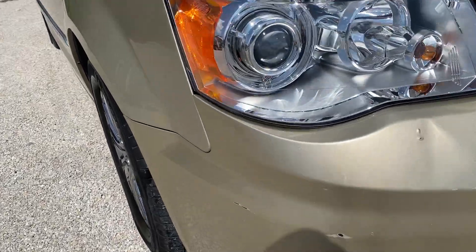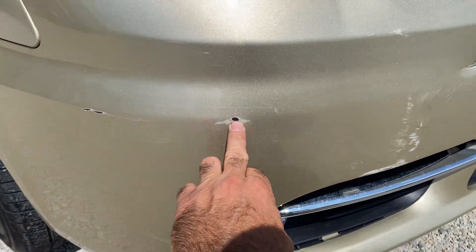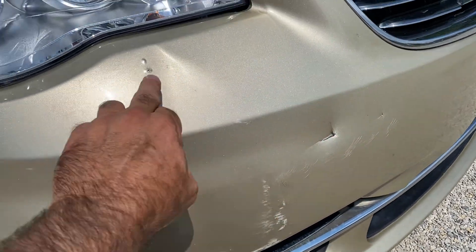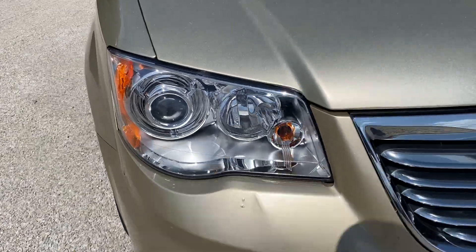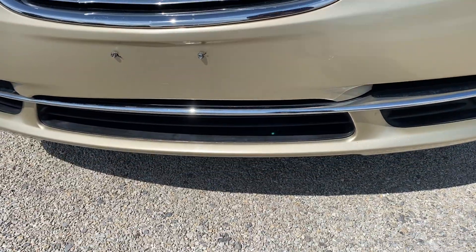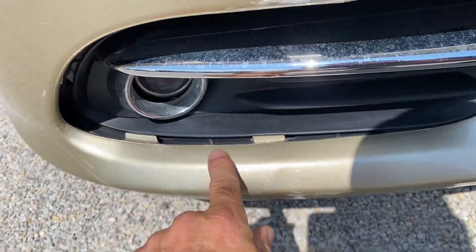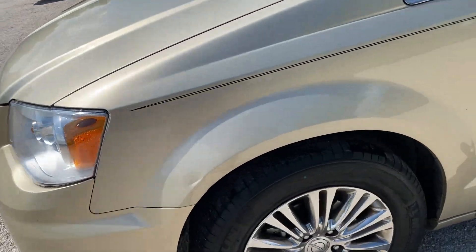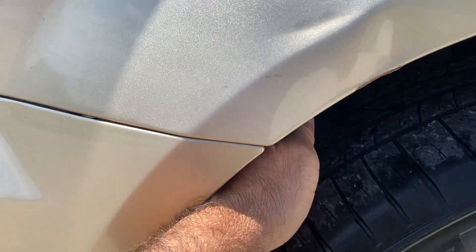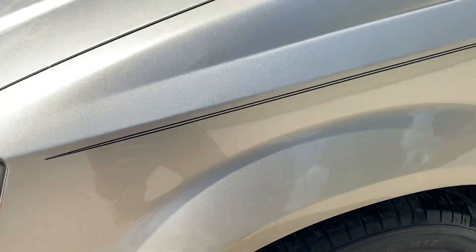We're gonna start at the front end. It does have some nicks and scratches on the exterior of the body. Like I said, it's a really low mileage car, one owner. There's some scuffing in here, a little dentation, and a little spidering. Headlights are in excellent shape. Hood — nothing really to note on it at all. This piece of trim down here is a little loose, just needs to be popped back in. Moving down the driver's side — it does have Michelin's on it, about 50% tread, rims look like they're in pretty good shape.